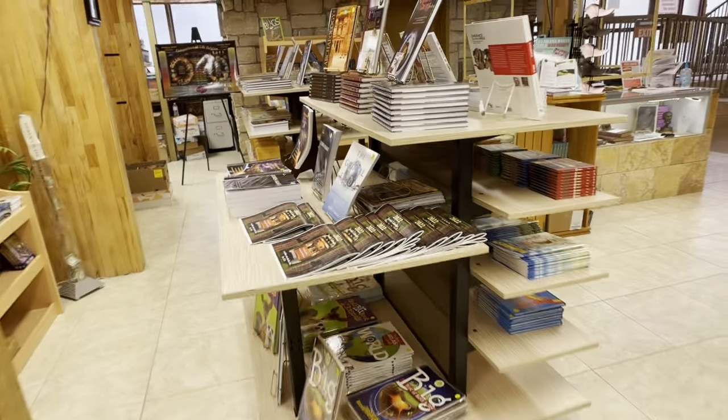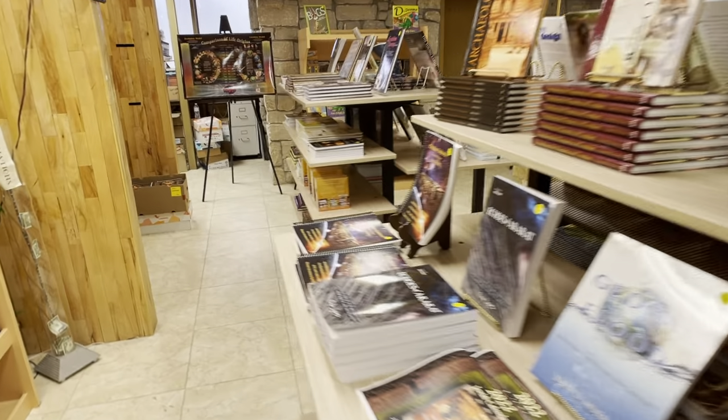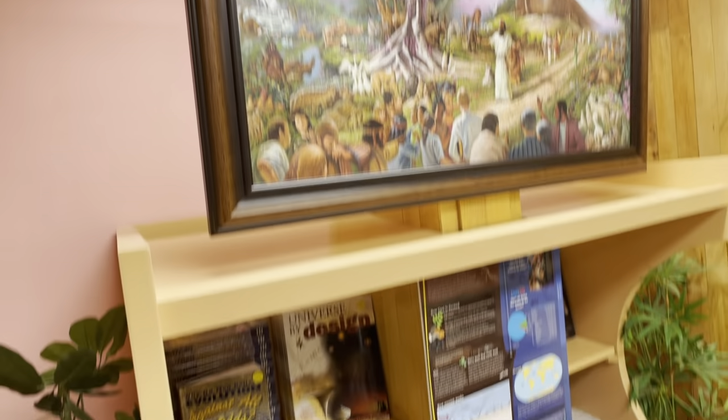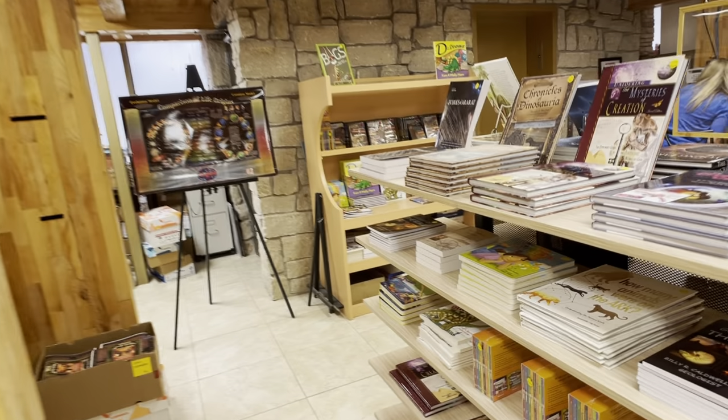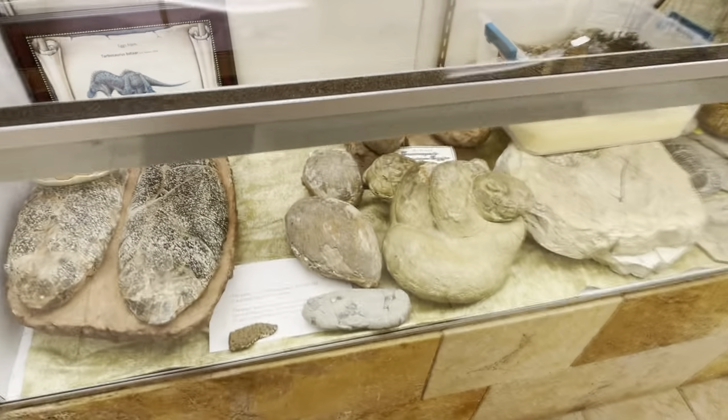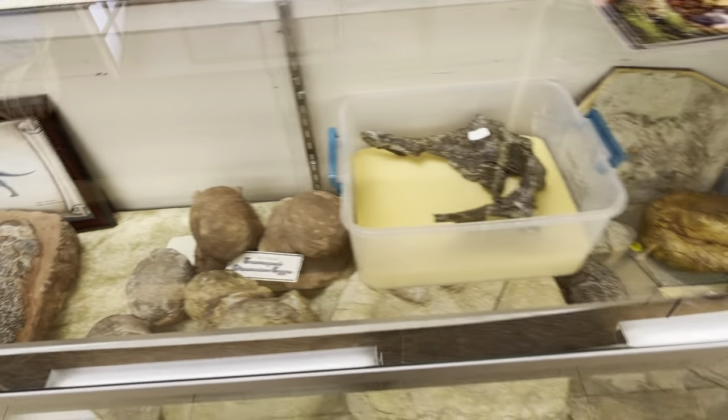Over here you have the library and the gift shop with lots of books, paintings, and DVDs. A lot of cool stuff, and everything is just chock full of fossils — if you like fossils you're going to love it.